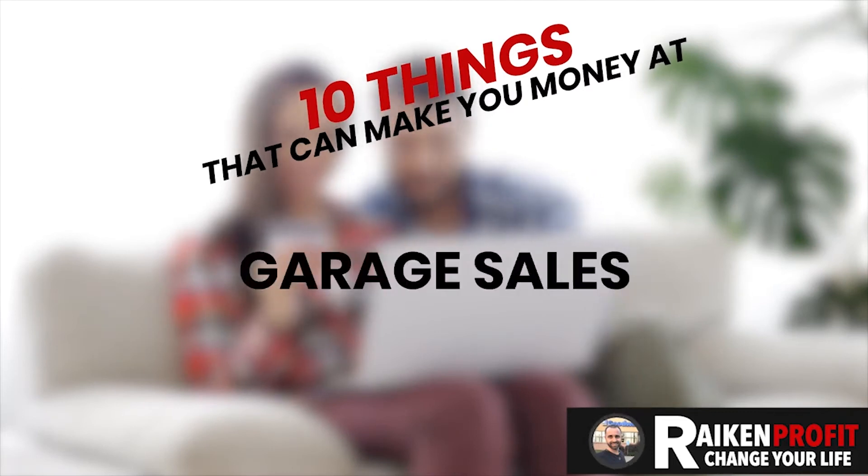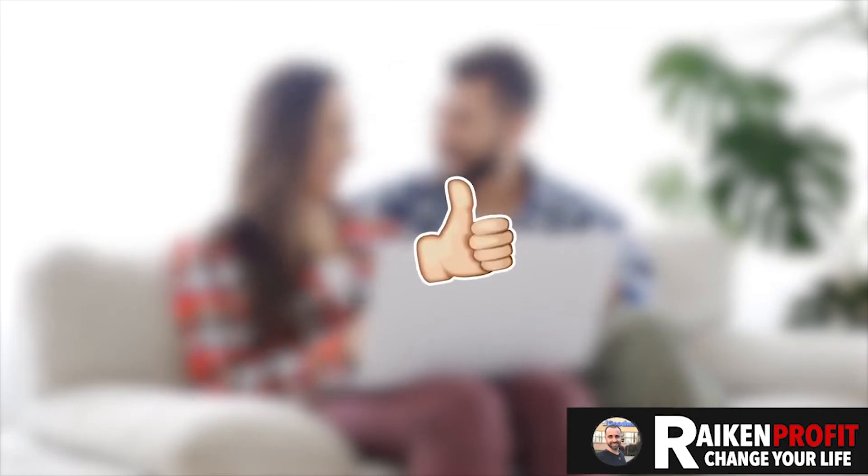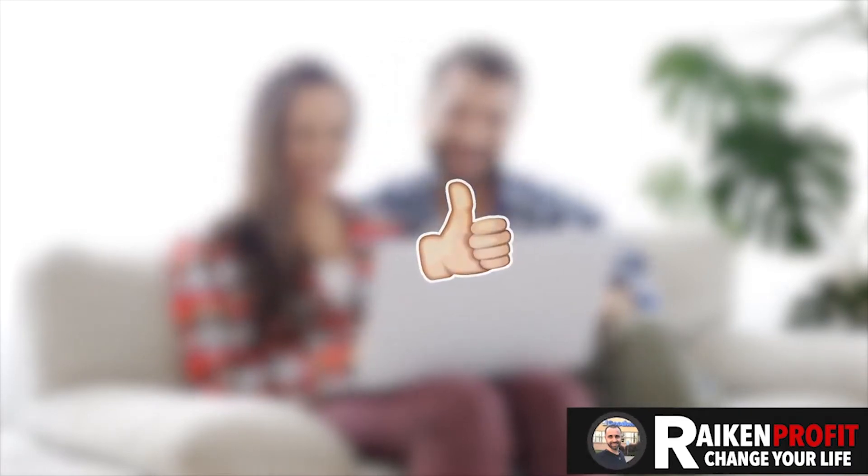So with that being said, if you're excited for this video and you're ready to learn about 10 things that can make you money at thrift stores, garage sales, flea markets, or auctions, then do me a big favor and smash that like button. Let's dive into this video and have a little bit of fun.